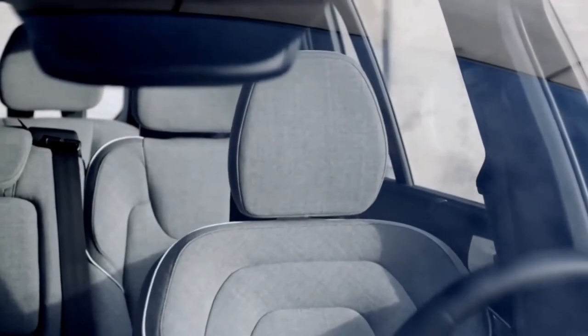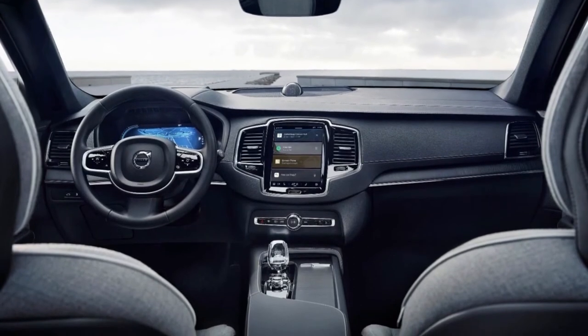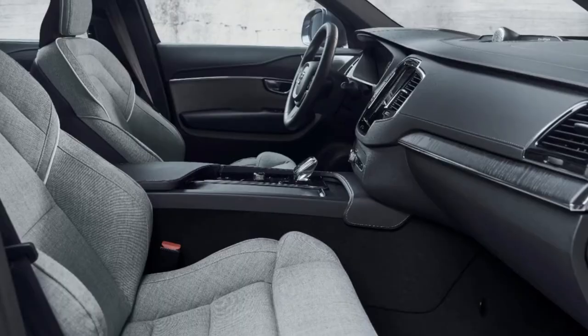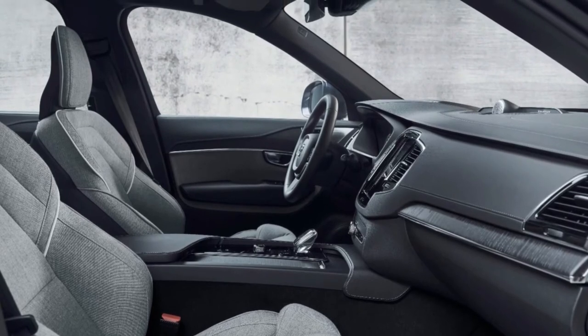While there is a learning curve with the XC90's infotainment system, Volvo has created a world-class cabin for its top-of-the-line luxury SUV. There's ample stretch-out space no matter where you're seated, though it's probably best to relegate kids to the third row.